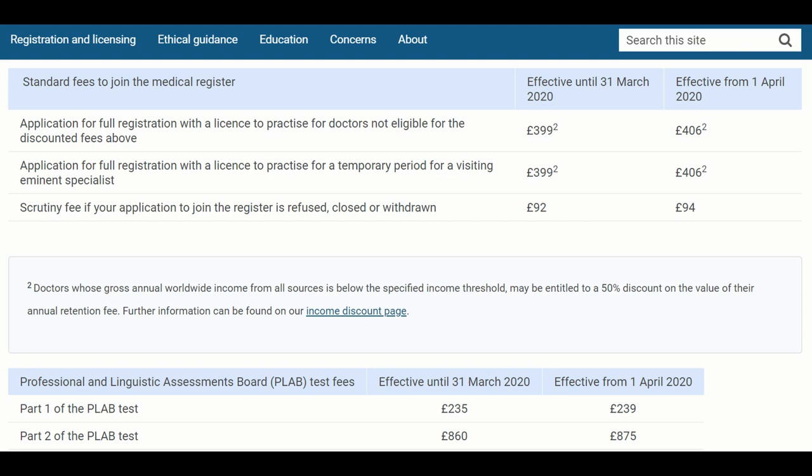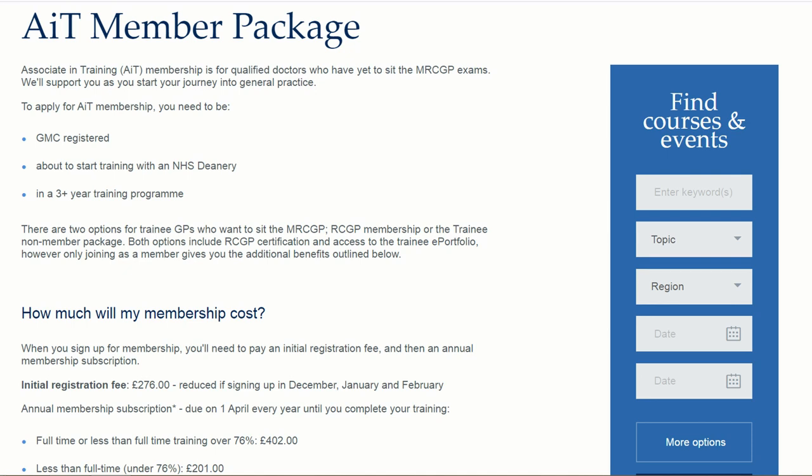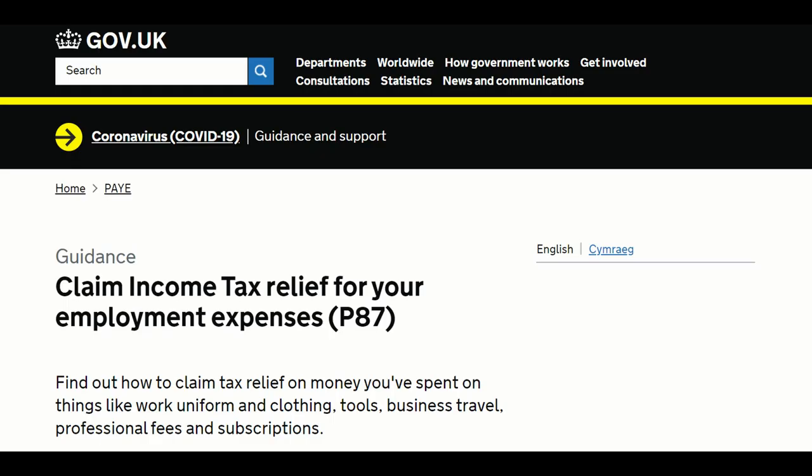During your training you will incur other expenses. The first is the GMC medical licensing and registration fee. You will also have the RCGP AIT membership — that's the Associate in Training membership. As a member of the RCGP you have advantages such as access to e-learning, the e-portfolio, the Innovate magazine, and discounts on RCGP-organised courses. You will also have to pay a medical indemnity fee, and when you go out on house calls you will incur travel expenses. All of these expenses can be reimbursed. RCGP membership fee and GMC licensing fee can be partially refunded — you can apply to the HMRC for tax relief.